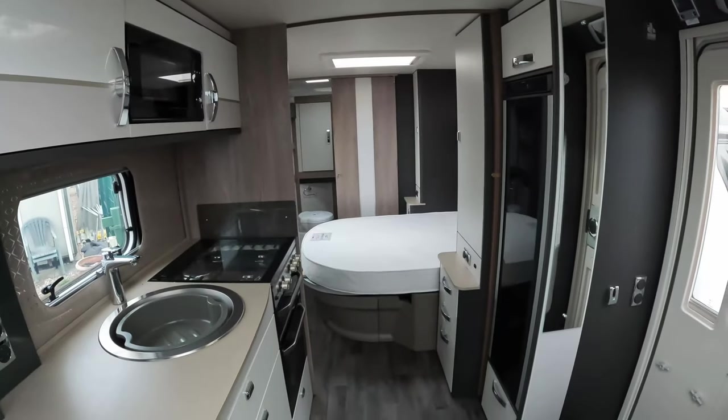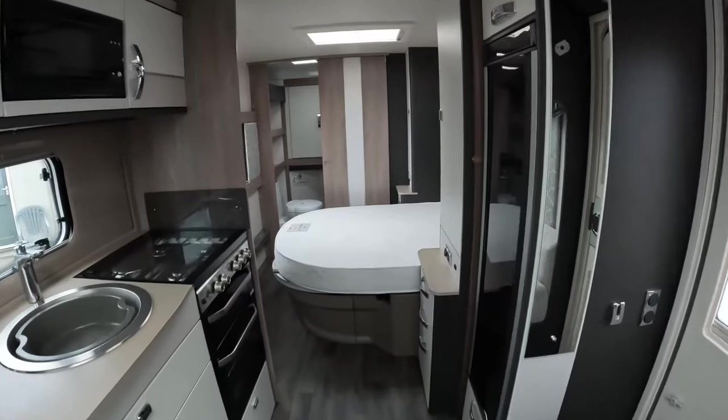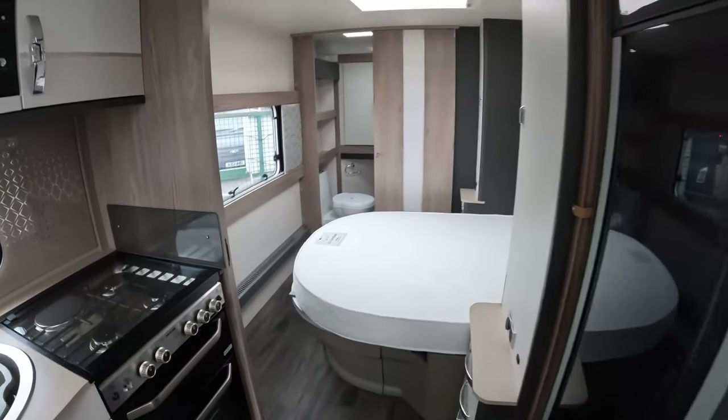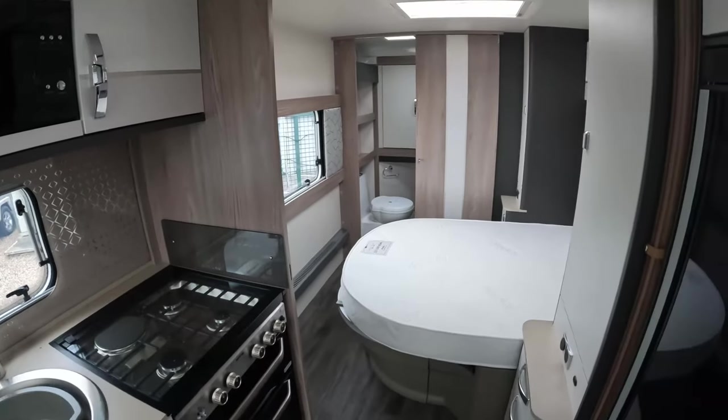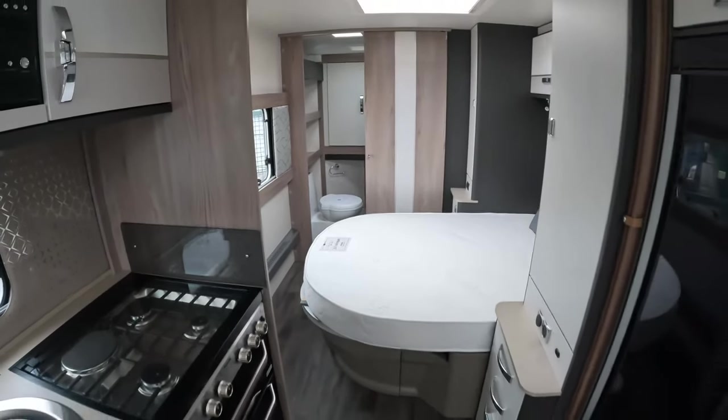The lighting in this caravan is a shame it's not plugged in right now, but when it's actually plugged in the ambient lighting, with it being dimmable from the Command, is absolutely fantastic.